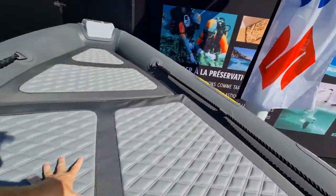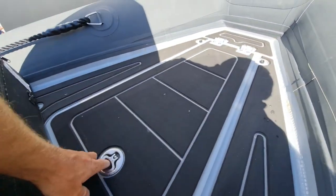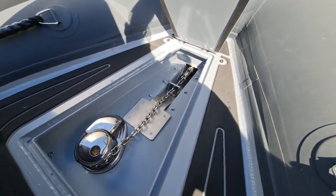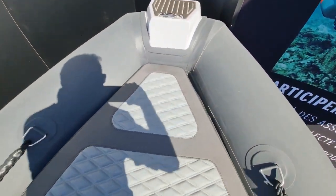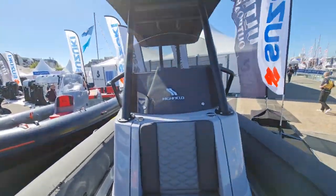Then you have access from a technical point of view into your windlass chain storage area. The beauty of that design is that your wet anchor chain does not interfere with that huge locker. The chain drops into a separate area that doesn't encumber your materials and belongings, so none of it will get dirty and wet.